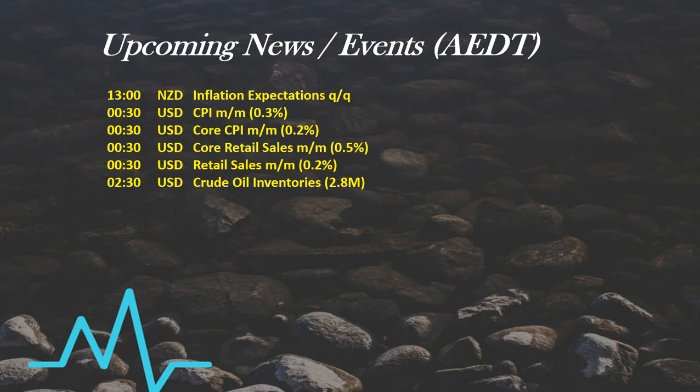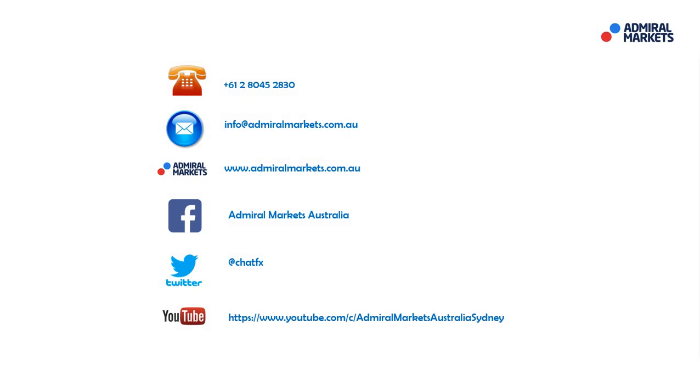As always guys, please feel free to contact us if you have any questions. Follow me on Twitter at ChatFX for trade setups and breaking news. Most importantly, hope you all have a fantastic trading day. I'll talk to you tomorrow on The Daily Call — bye for now.